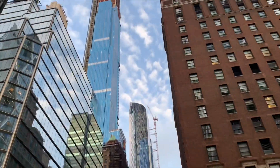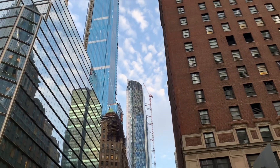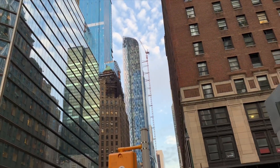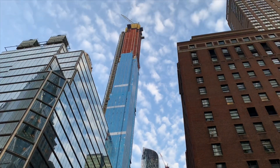That building right here is coming up — it's gonna be the tallest residential building, also known as the Nordstrom building, but the famous name is Central Park Tower.